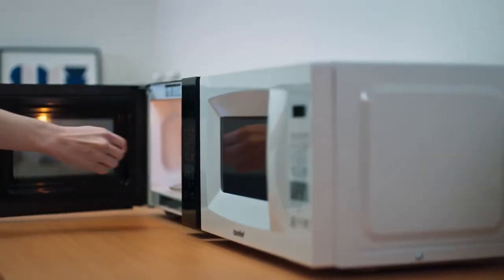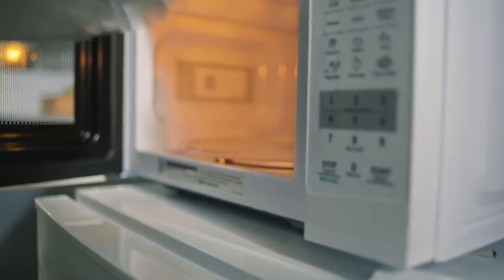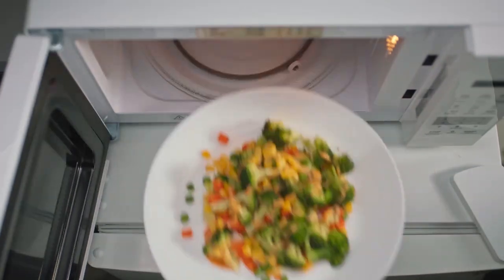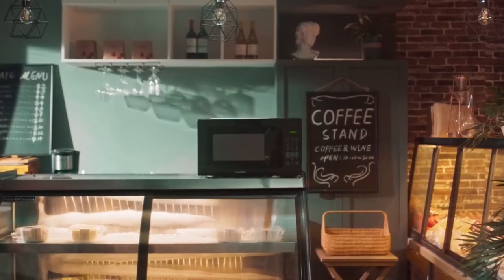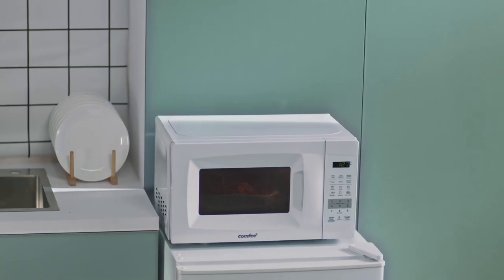Enjoy quick meals without the hassle of complicated settings. Defrosting is also made simple due to the microwave's defrost settings. In conclusion, this convection oven is a game changer in microwave technology. Its compact design, energy-saving features, and multiple cooking options make it a versatile and efficient addition to any kitchen. Embrace the convenience of one-touch cooking and enjoy quick and delicious meals with ease.